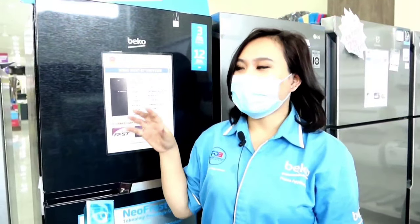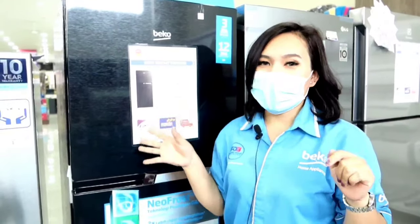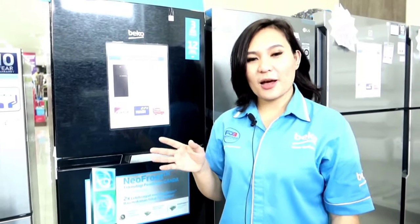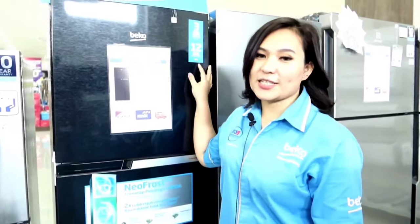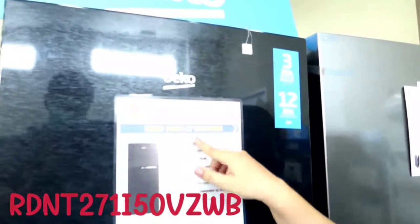Now we are in front of the Beko refrigerator itself and we will review what the advantages of Beko are. Now we will discuss what advantages this Beko refrigerator has. Here we can see this is the refrigerator type RDNT 271i50 VJWB.